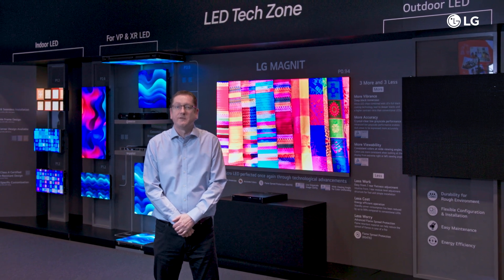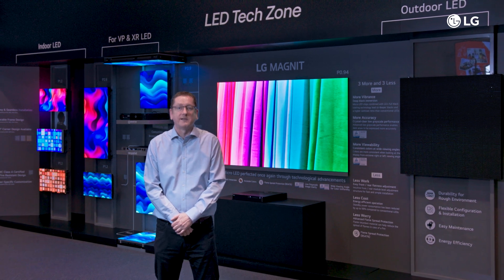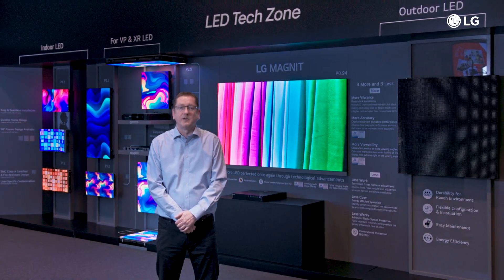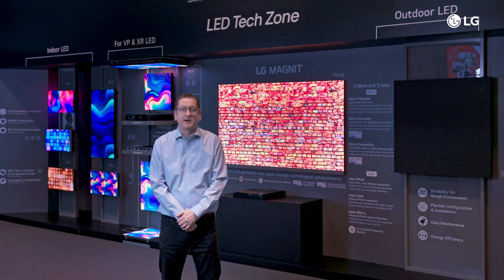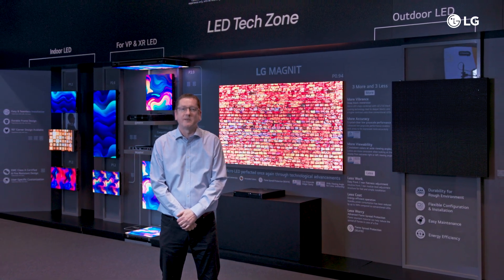From indoor spaces to outdoor environments, and even virtual worlds, LG LED displays bring your vision to life — anywhere, anytime. Partner with LG to create the perfect scene for your setting. Thank you.